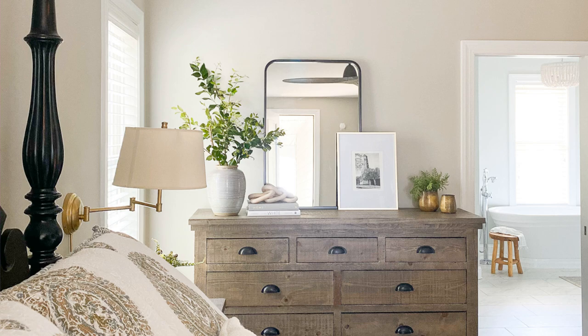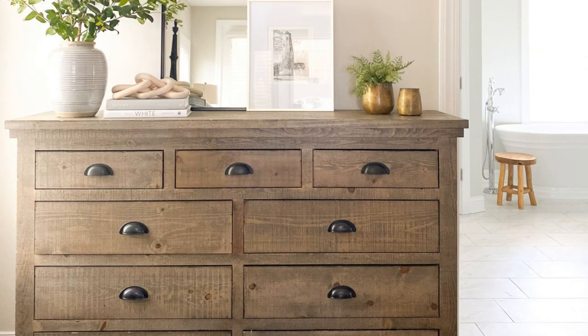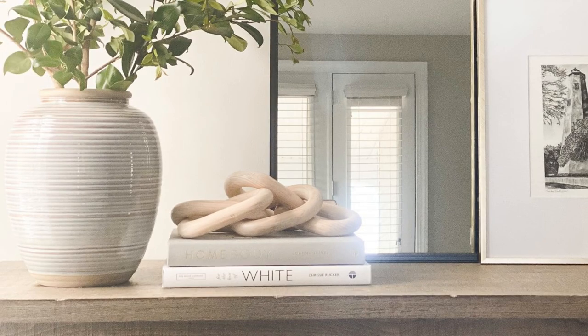Next, you need to use something taller to add height and balance the look. It can be in the form of a vase or lamp, or even both. After adding some height, you will notice that you're missing something — the horizontal space. Therefore, you need to consider laying books or different sized boxes in between. Finally, use greenery and a structural element to round up the look.